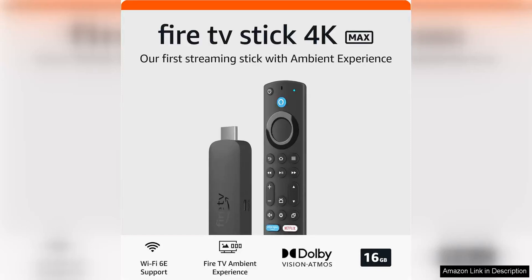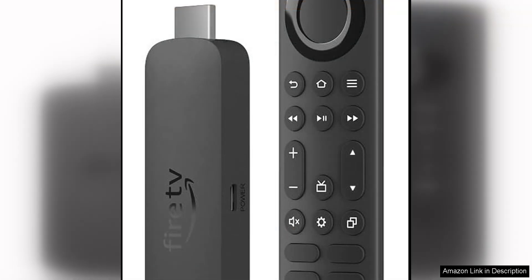The certified refurbished Amazon Fire TV Stick 4K Max is a fantastic streaming device that provides high quality content and a smooth user experience. This device supports Wi-Fi connectivity, making it easy to connect to your home network and stream all of your favorite shows and movies.